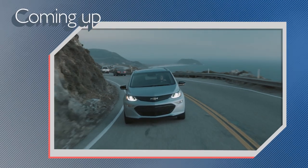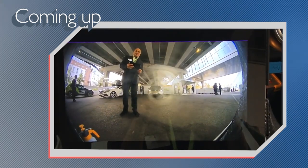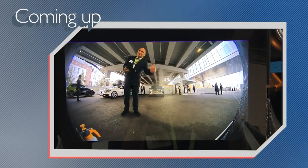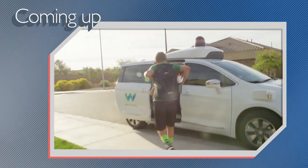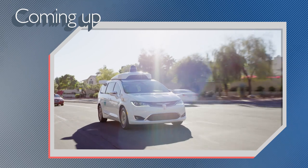On today's show, what the heck is going wrong with the Chevy Bolt EV? Vallejo comes up with an intriguing way to keep lenses clean on sensors, and we'll tell you why autonomous cars could cut car sales in half. All that and more coming right up on AutoLine Daily.